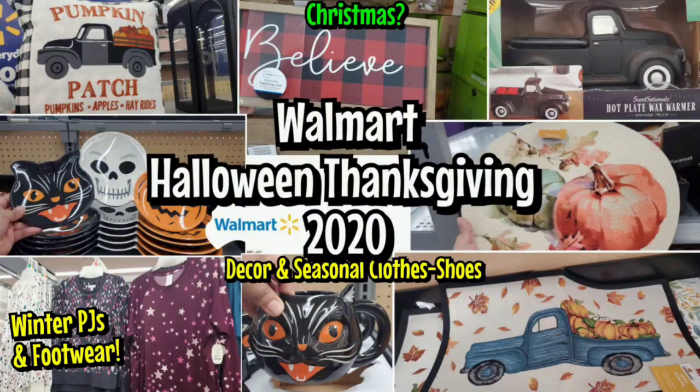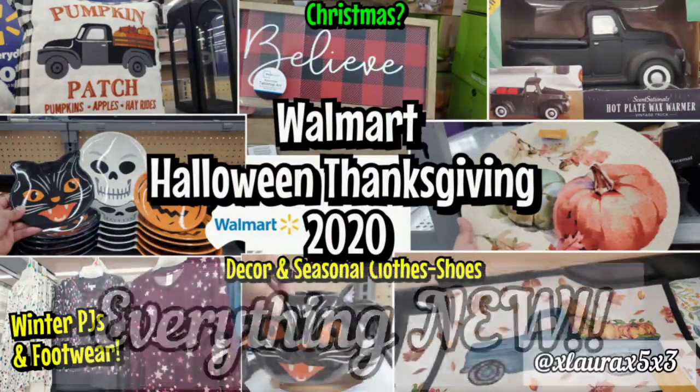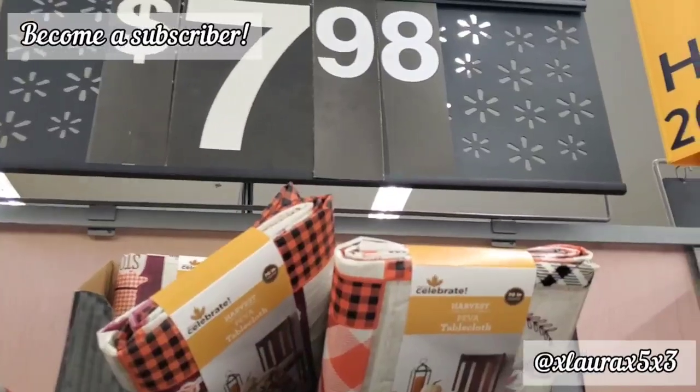Welcome back to another weekly Walmart video. I found lots of new Halloween, Thanksgiving, and even a Christmas item. I found new boots, new slippers, new winter clothes, fall clothes — so hopefully you stay till the end.